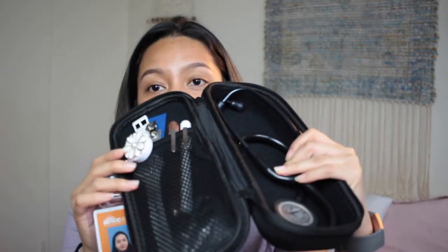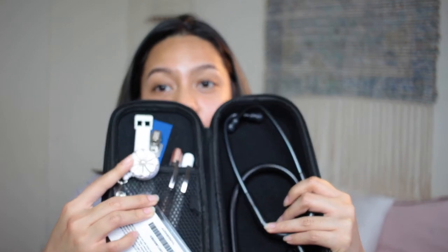It's like the size of a tumbler, and if you open it, it's pretty spacious. That's my ID, that's my stethoscope right there, I have my pen lights, my badge, and my watch too.